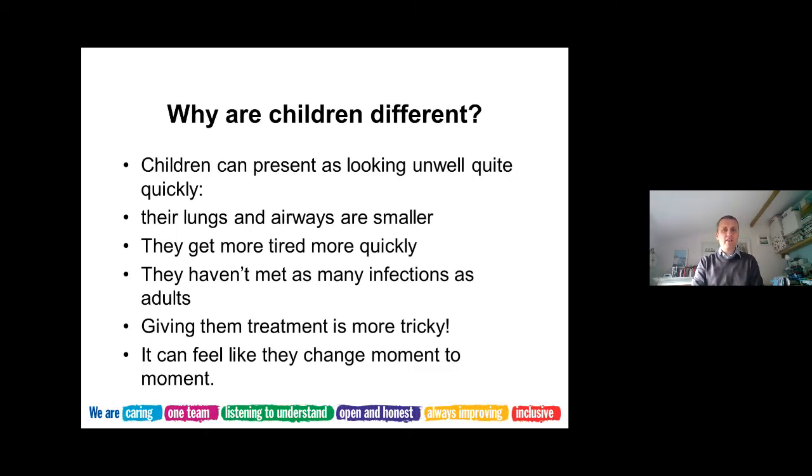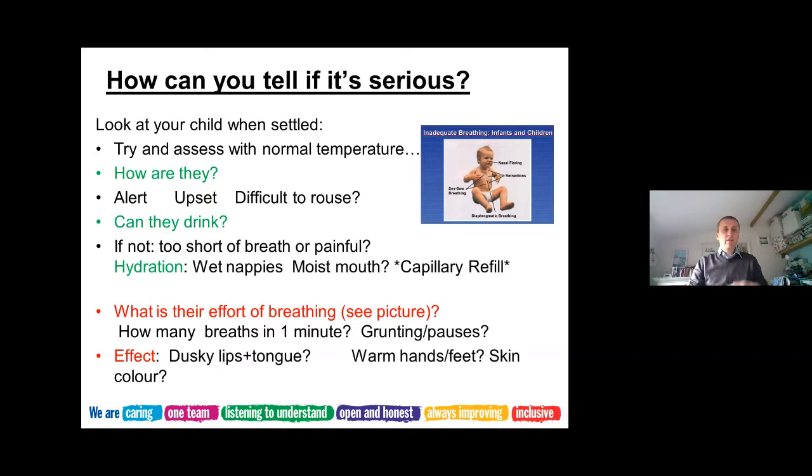It's useful to touch on why children are different - they're not just small adults. They can look quite unwell quite quickly, which can be very alarming for parents. Their lungs and airways are smaller, they can get more tired quickly, their muscles run out of energy faster, and they can get quite breathless more easily. They haven't met as many infections as adults, their immunity is slightly lower, and when they're unwell and distressed, giving them treatment can be incredibly tricky. It can feel like they're changing moment to moment.